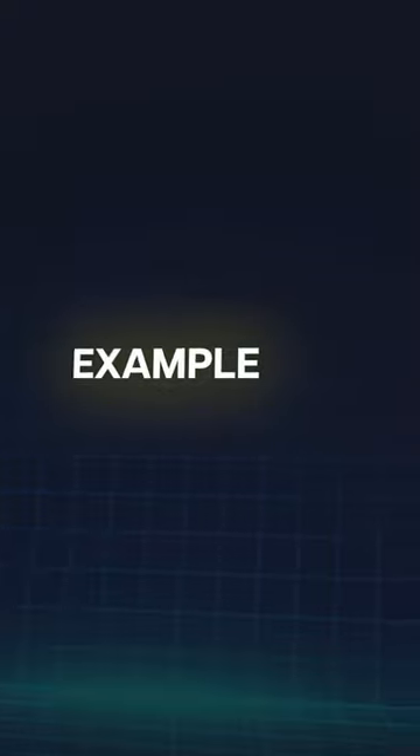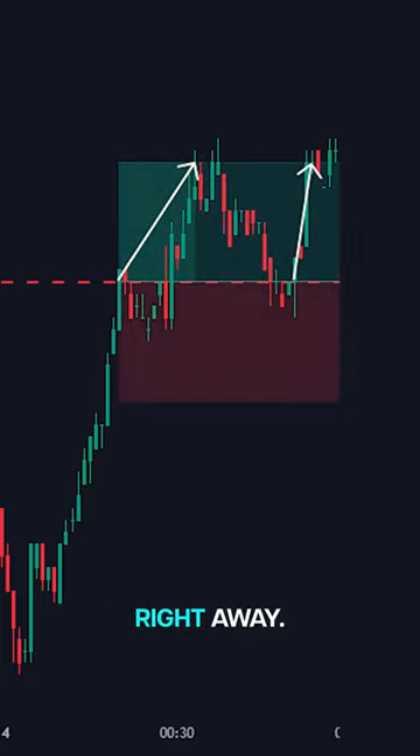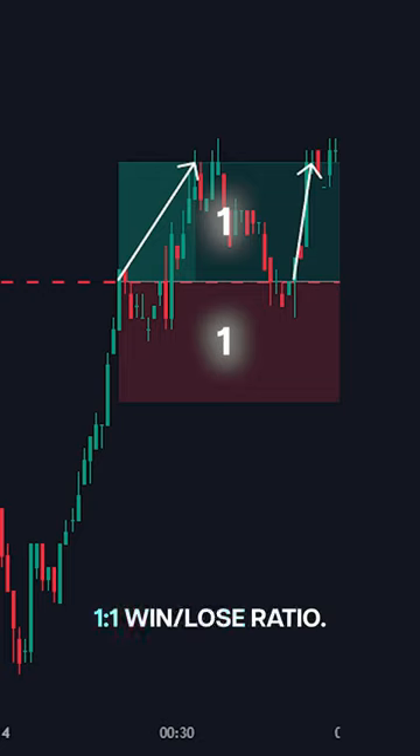Here's an example. The price touches our support level and instantly breaks through — this is your moment to enter a short position right away, targeting a 1 to 1 win-lose ratio.